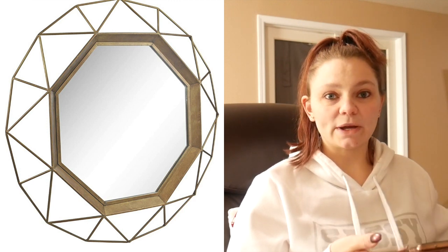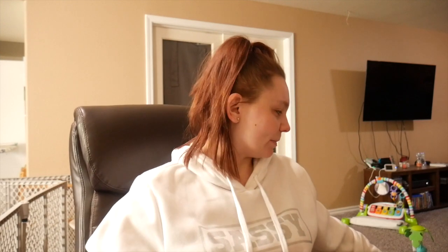Last but not least from Amazon is my mirror that I purchased. It's a gold geometric wall mirror and it is so cool looking. I cannot wait to get this in and get it hung up. It's kind of convex — so it's like a really cool 3D shape. It looks so beautiful and I think again, with that gold accent, it'll just be so beautiful in that space.